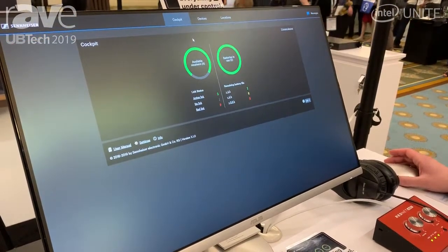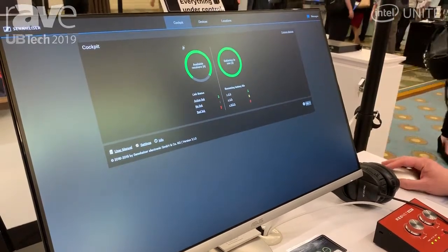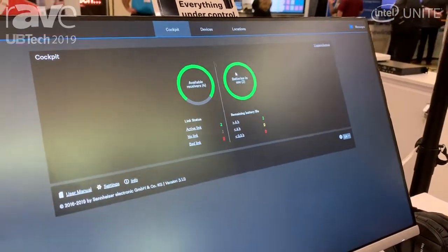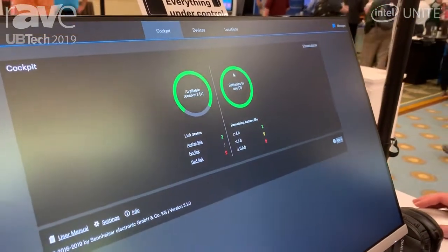The cockpit view shows you the 30,000-foot level of your entire campus. It indicates the RF situation of the devices in use, the batteries in use, and even with network-enabled chargers, the status of spare batteries.